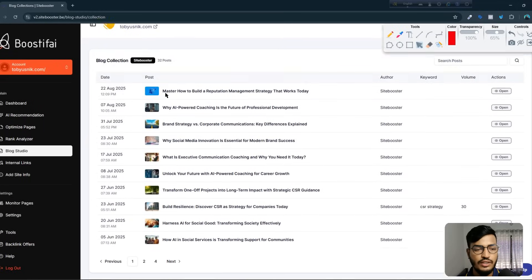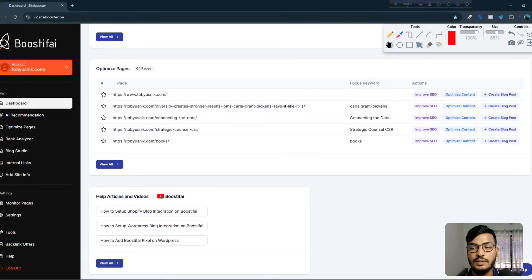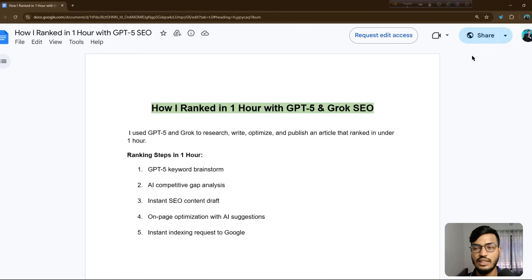Here is the blog collection option, and in the dashboard you can see the optimized pages option showing how many pages I have and how many are optimized, plus focus keywords for each page. You can also see the AI recommendation, rank analyzer, blog studio, internal linking, and monitor pages options. Additionally, you can request backlinks from the tool's management team — 5, 10, or 30 backlinks — and they will give you a pricing offer for strong backlinks.